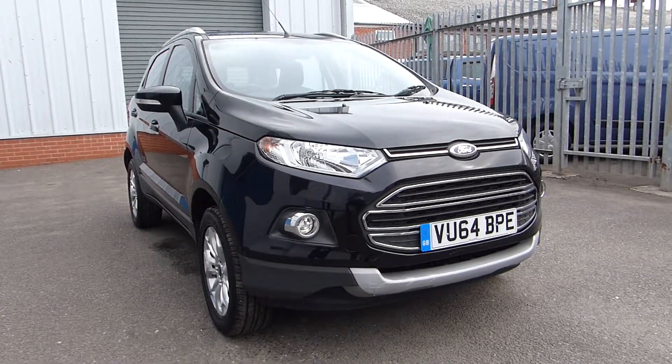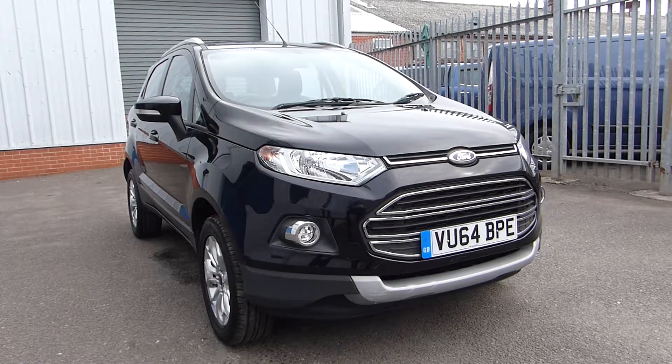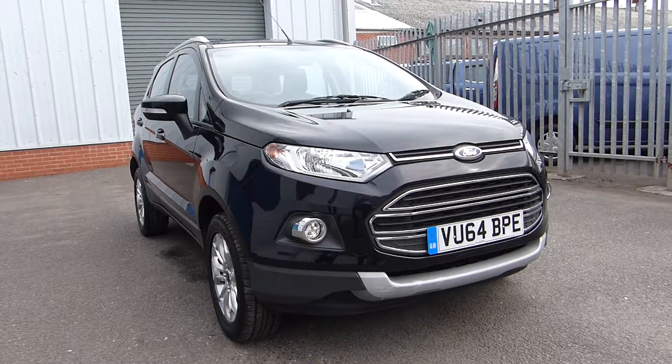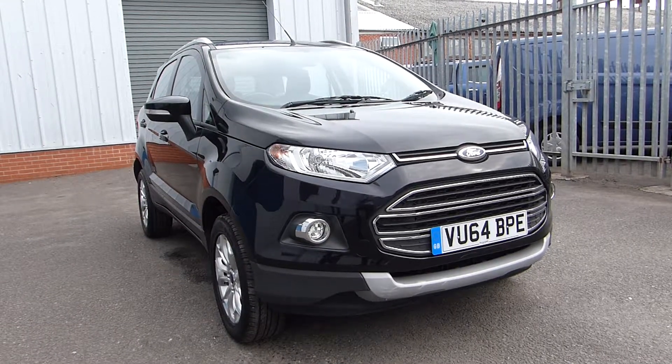Hello and welcome back to Hillsford. Today we're featuring this Ford EcoSport Titanium. It's 2014 with only 20,200 miles on the clock, and it uses a 1.0L EcoBoost engine producing 125 PS.